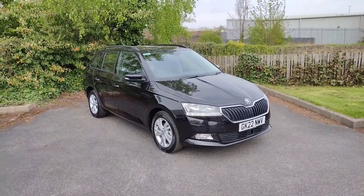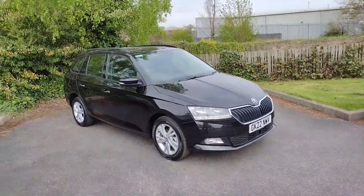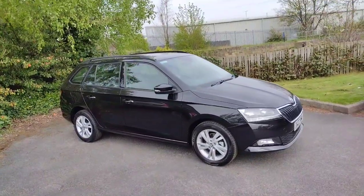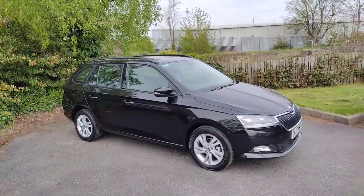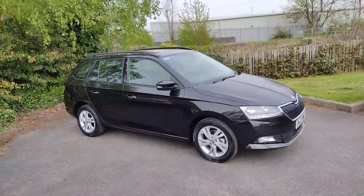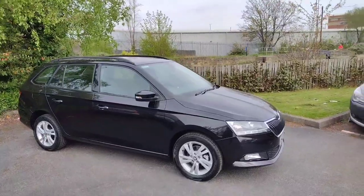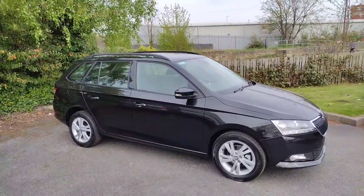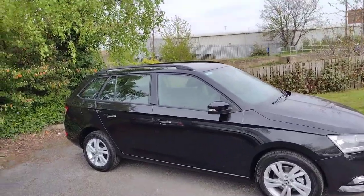Hi there, welcome back to GM Keith's Skoda in Wakefield. Today I'm going to be showing you around this fantastic Skoda Fabia SE Estate. It's the 1 litre petrol 95 manual with 95 brake horsepower, and it's a fantastic car — really is a time capsule. It's only got 20 miles on the clock. It's in this lovely black magic paint, as you can see. I'm going to show you around it now and show you some of the features.